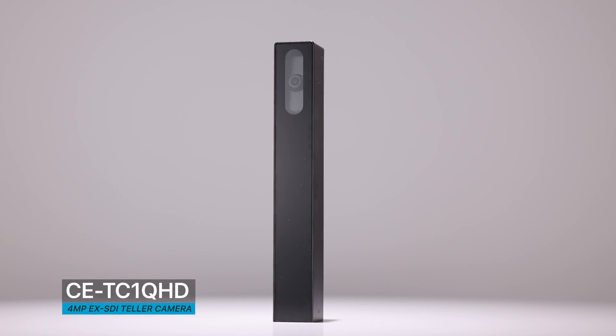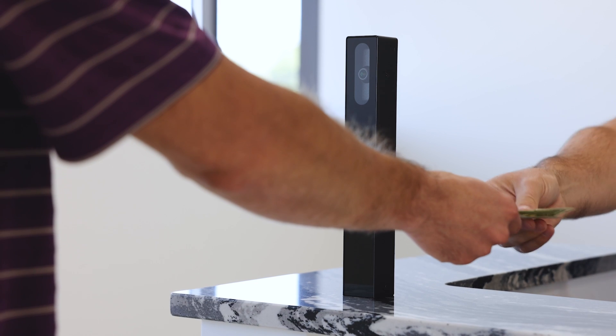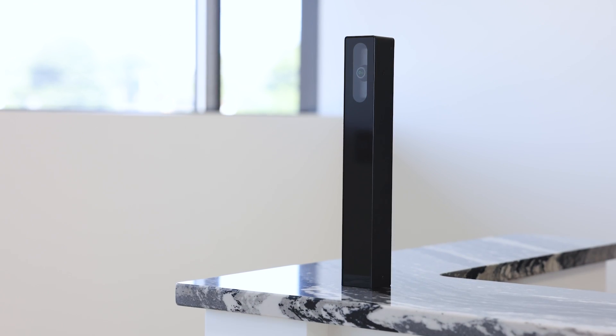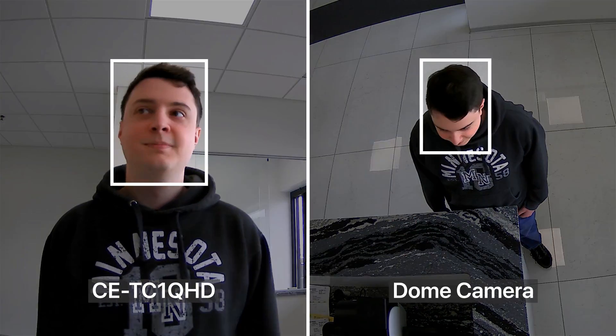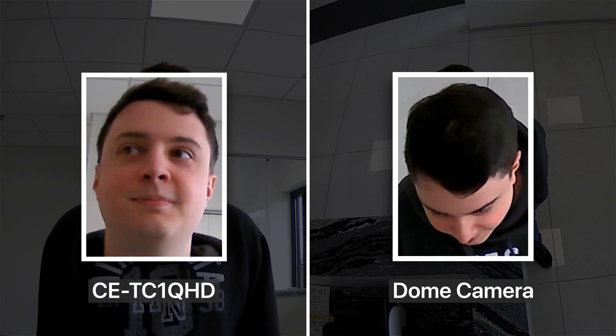Introducing the CE-TC1QHD Teller Cam, a 4 megapixel EX-SDI camera intended for applications that require high-resolution close-ups of people during transactions. When compared to a traditional ceiling-mounted camera, the Teller Cam offers a low-angle shot that's ideal for facial recognition.